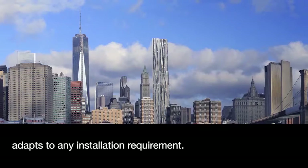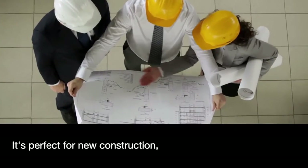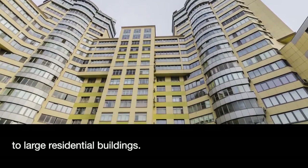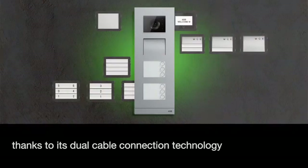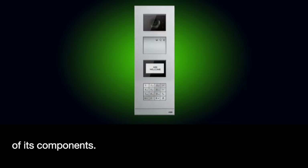Welcome adapts to any installation requirement. It's perfect for new construction, from single family homes to large residential buildings. Ideal for replacing existing systems thanks to its dual cable connection technology and the modularity of its components.